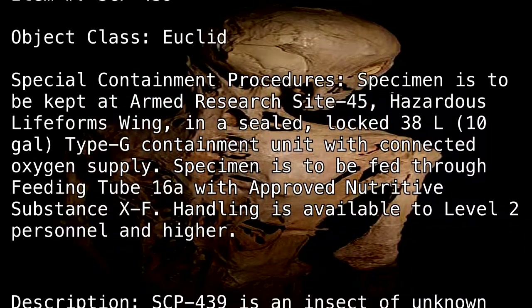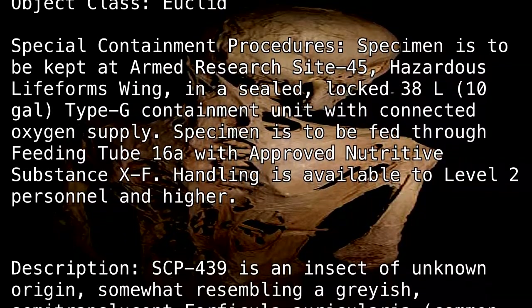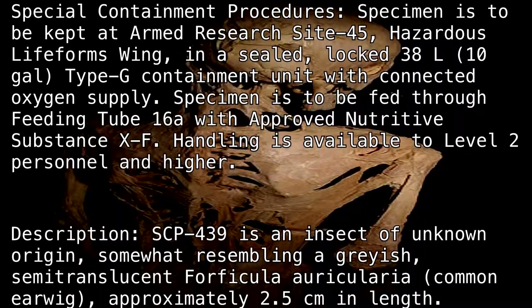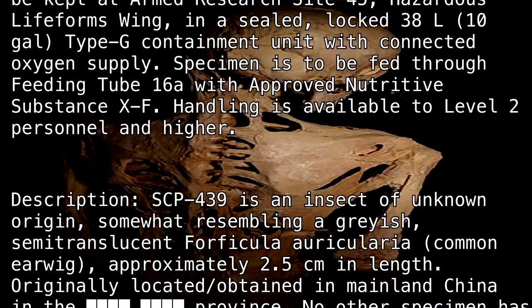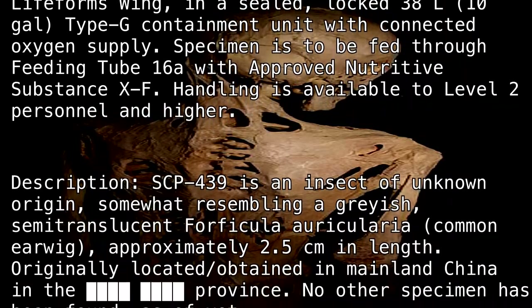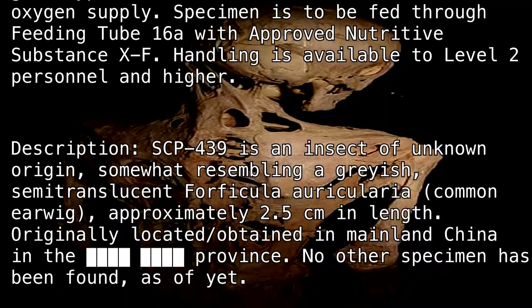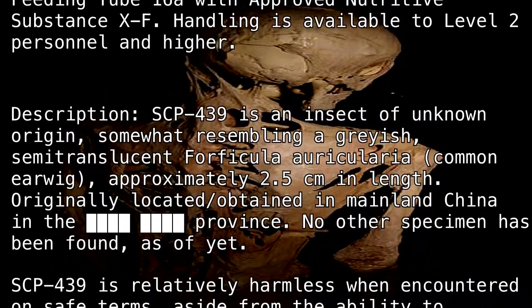Description: SCP-439 is an insect of unknown origin, somewhat resembling a grayish, semi-translucent Forficula auricularia (common earwig), approximately 2.5 cm in length. Originally located/obtained in mainland China, in the [blank] province. No other specimen has been found as of yet.